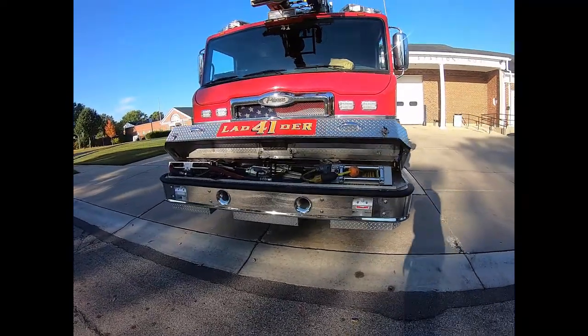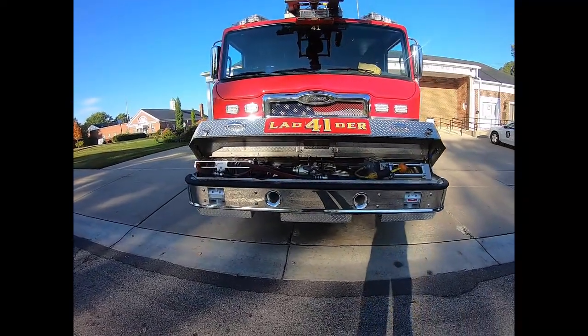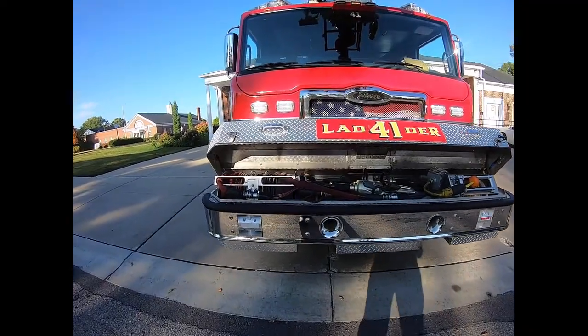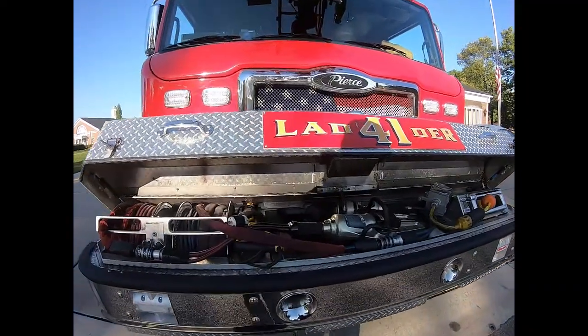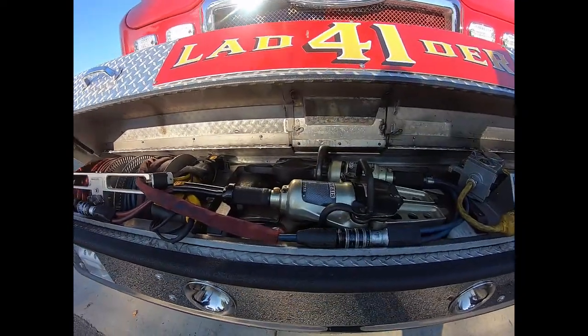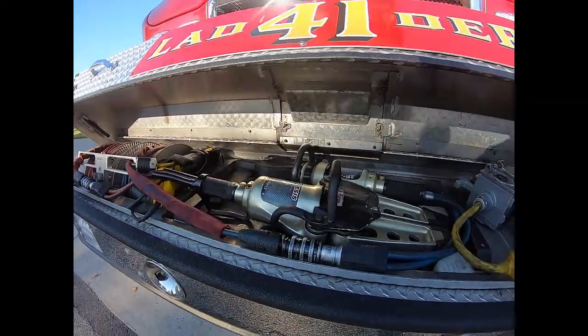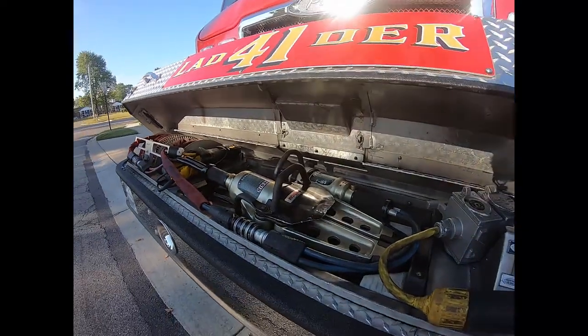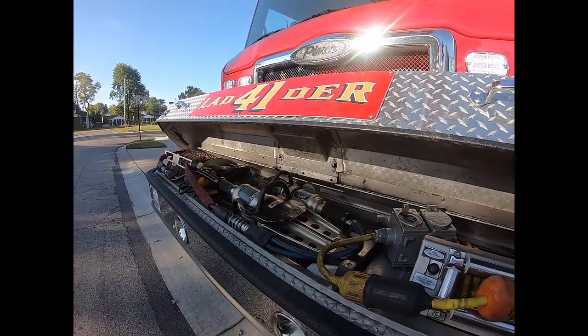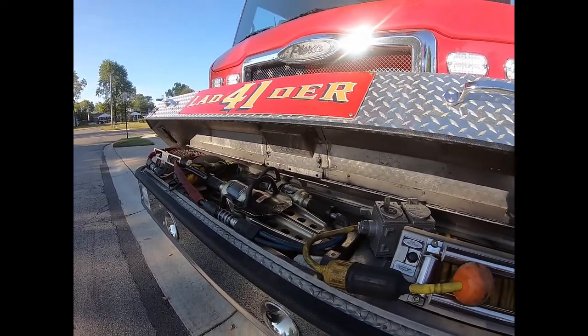Looking here inside the front bumper, where some of the engines may have a fire hose, the ladder has our hydraulic rescue tools. When you hear things on the news or movies or media about the jaws of life, these are our spreaders and cutters. We use those for car accidents and vehicle extrication.